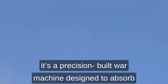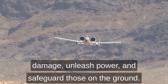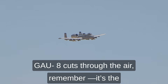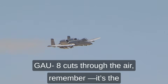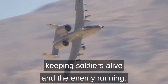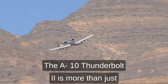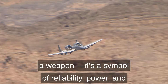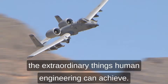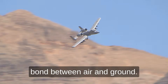The A-10 isn't just an aircraft — it's a precision-built war machine designed to absorb damage, unleash power, and safeguard those on the ground. So the next time that unmistakable growl of the GAU-8 cuts through the air, remember: it's the sound of the Warthog doing its job, keeping soldiers alive and the enemy running. The A-10 Thunderbolt II is more than just a weapon — it's a symbol of reliability, power, and the extraordinary things human engineering can achieve. It stands as the unbreakable bond between air and ground.